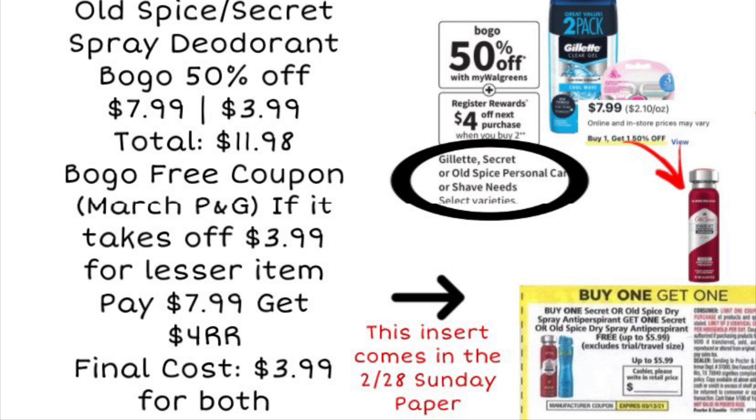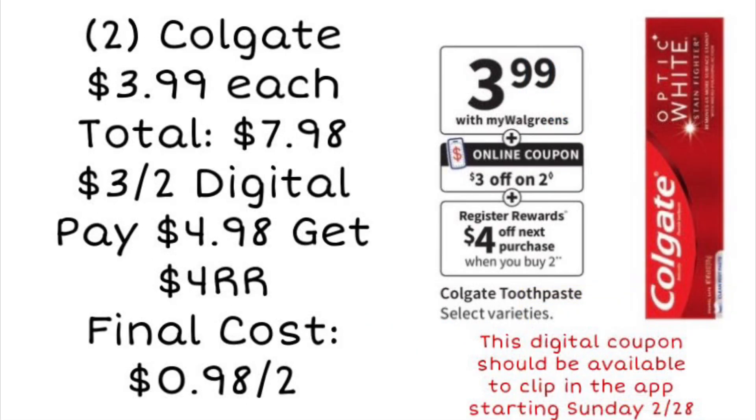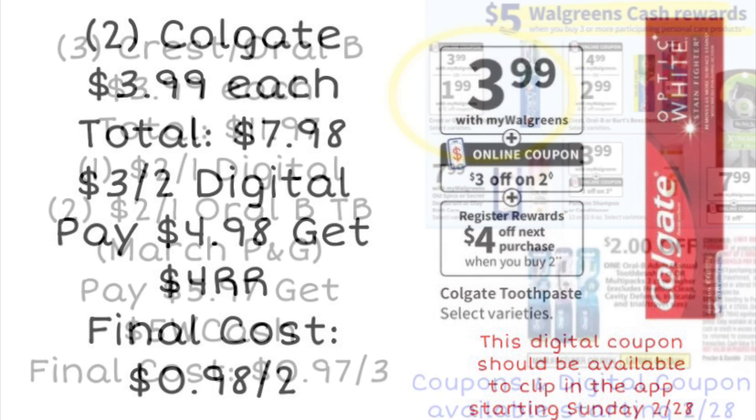Next is an oral care deal. Colgate toothpaste is going to be $3.99, and if you pick up two, there is a $3 off two digital coupon available to clip on the app starting Sunday. Two of these will total $7.98; with that $3 off coupon you'd pay $4.98, then get back a $4 register reward for buying two. After that register reward, your final cost will be just 98 cents for both toothpastes.